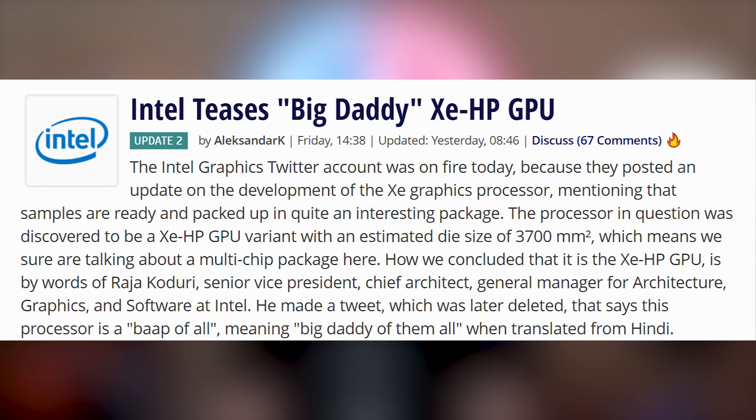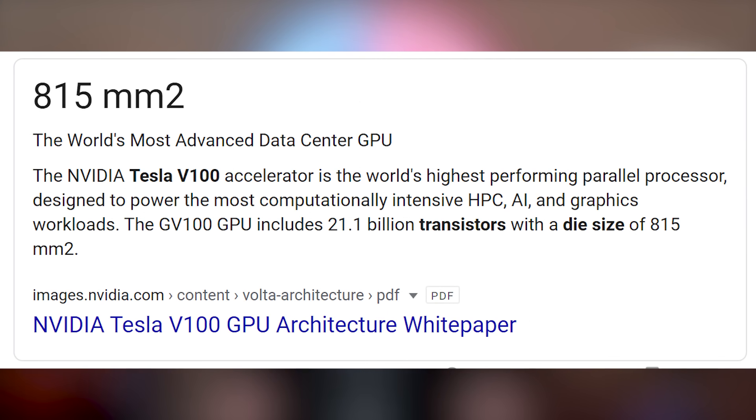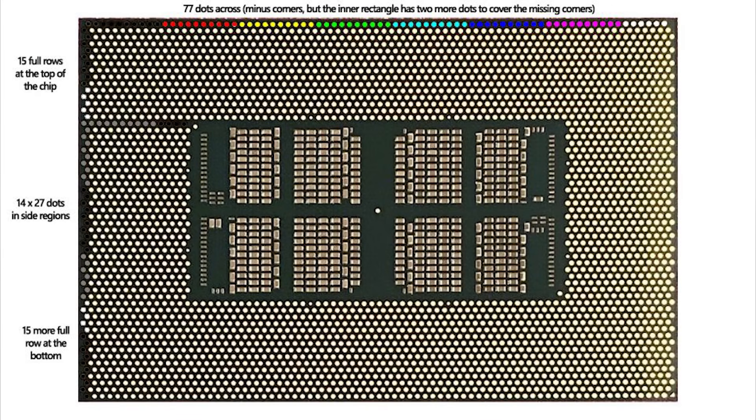He's showing off a GPU that has a die size that is four and a half times larger than the largest GPU that exists right now, which is NVIDIA's Tesla V100. Holy heckin' heck, this thing is a monstrosity. It's so big.